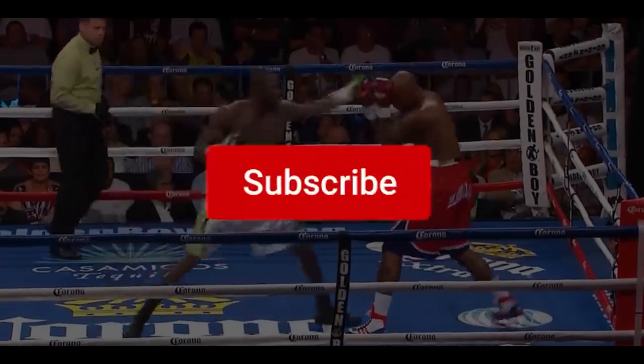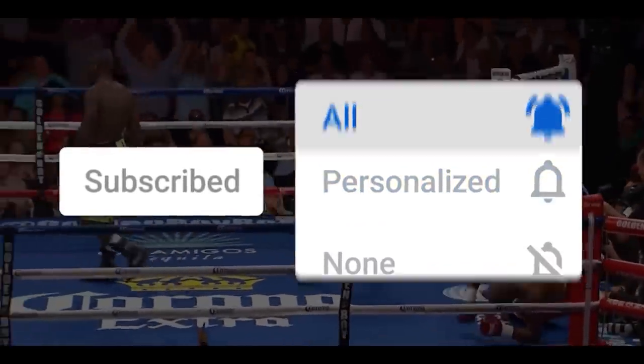Hope you enjoyed today's content. Make sure you subscribe to the Home of Boxing. See you very soon!